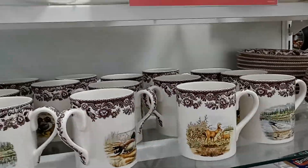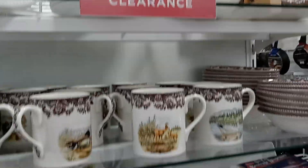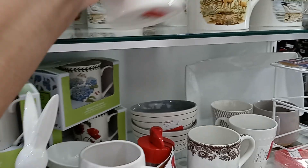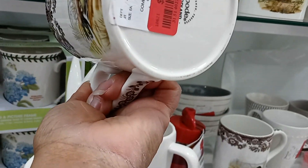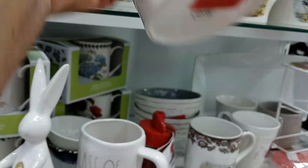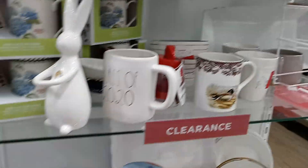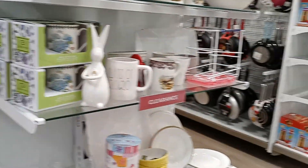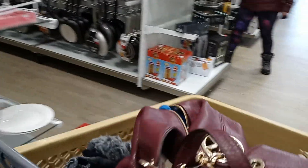This is the clearance aisle. It has the turkeys. The cups are $3.00, $8.00. Now we're going to go to the other side. Don't forget to subscribe, hit that notification button, give me a thumbs up.